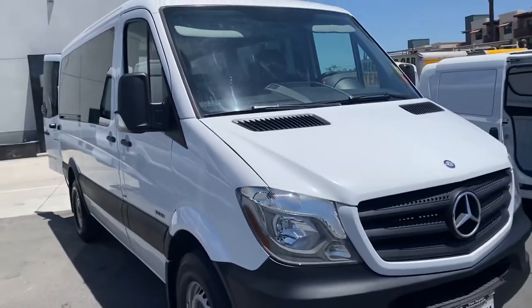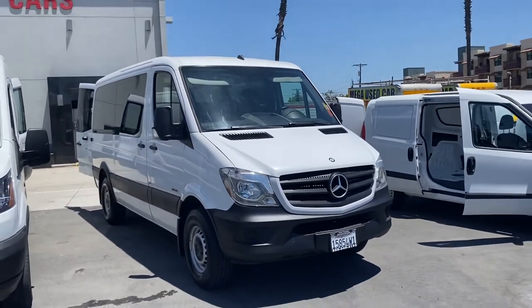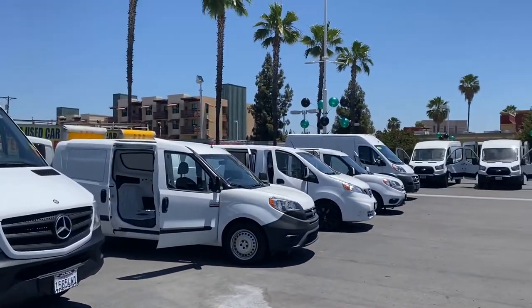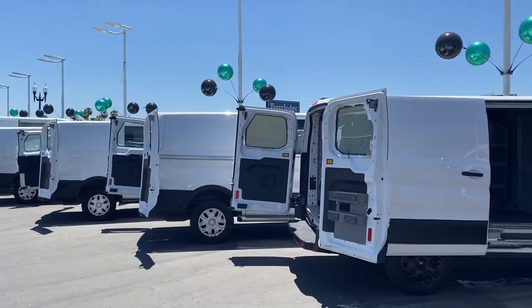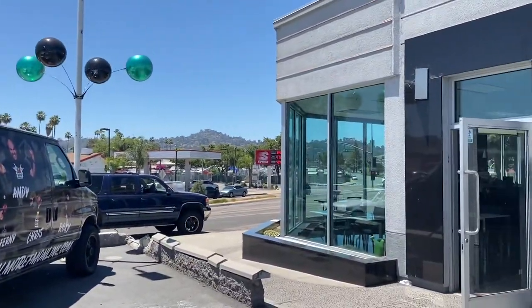So if you're out there shopping around, clicking around, you got to check us out — East County Pre-Owned Superstore, Store 2. San Diego's number one selection of commercial vans.